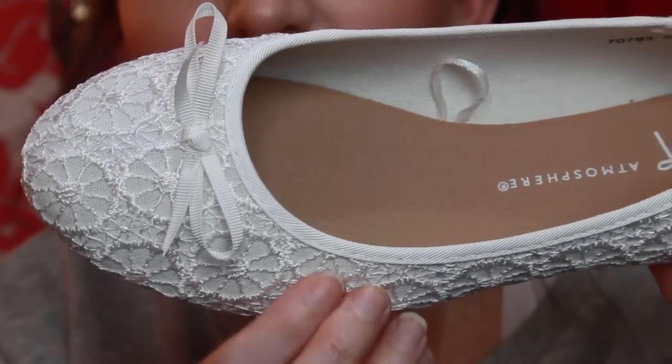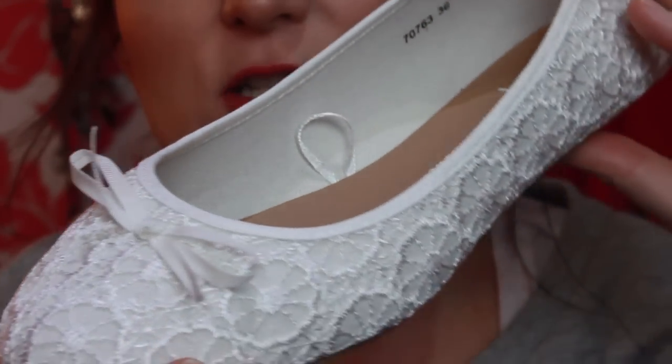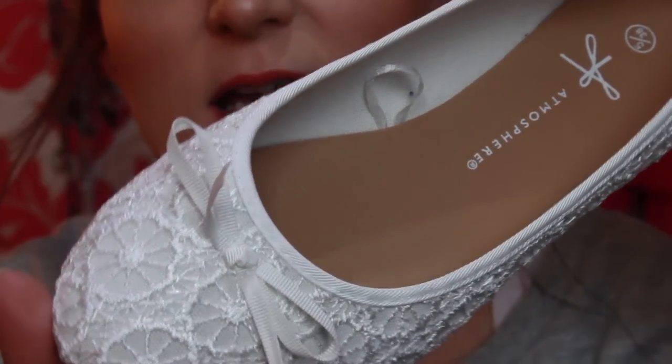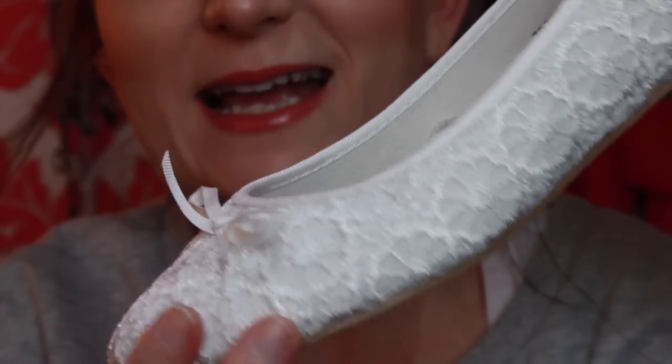I went downstairs to the shoe section and picked up these — I've already worn them because I absolutely love them. They have embroidery detail all the way around the edge in white and they are just so pretty. I know I'm going to get a lot of wear out of these during spring and summer. I think they were around £8 — I'll link it in the description below.